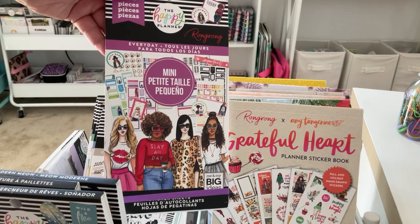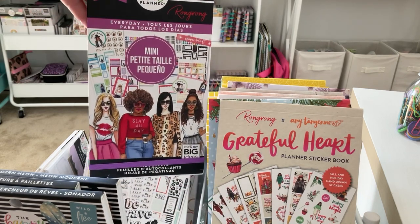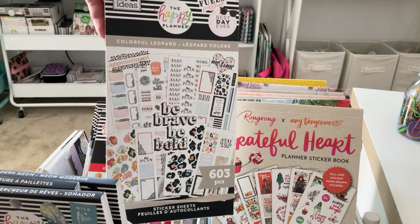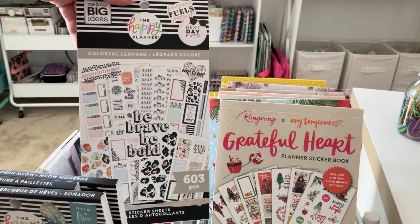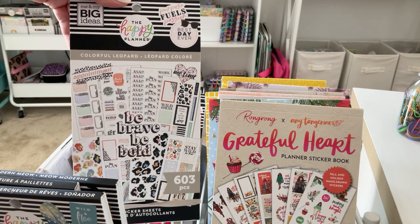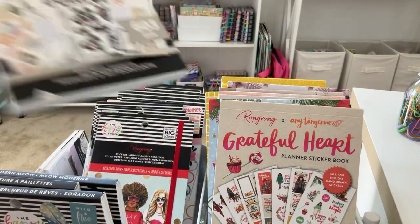I have Everyday by Wrong Wrong. I did get a chance to use this one — I think it was really fun, I love the illustrations of all the girls — so I'm going to put this one aside for this time. I have Colorful Leopard, which I thought would be a fun one to use since I haven't used it in a while for the fall, but I'm going to put this one to the side and maybe bring it back out in November. I don't think I'm going to keep this one.